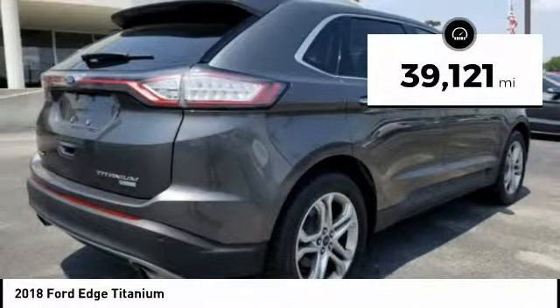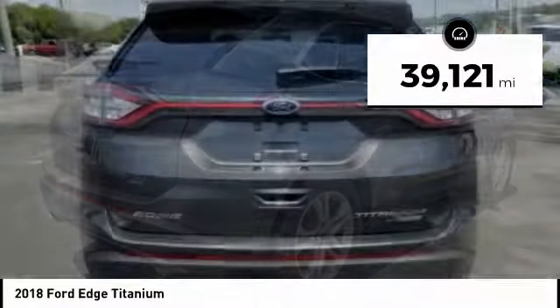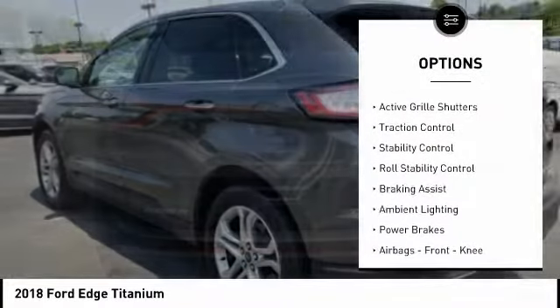This vehicle has less than 40,000 miles. Here are some of this vehicle's great options: power windows with safety reverse.